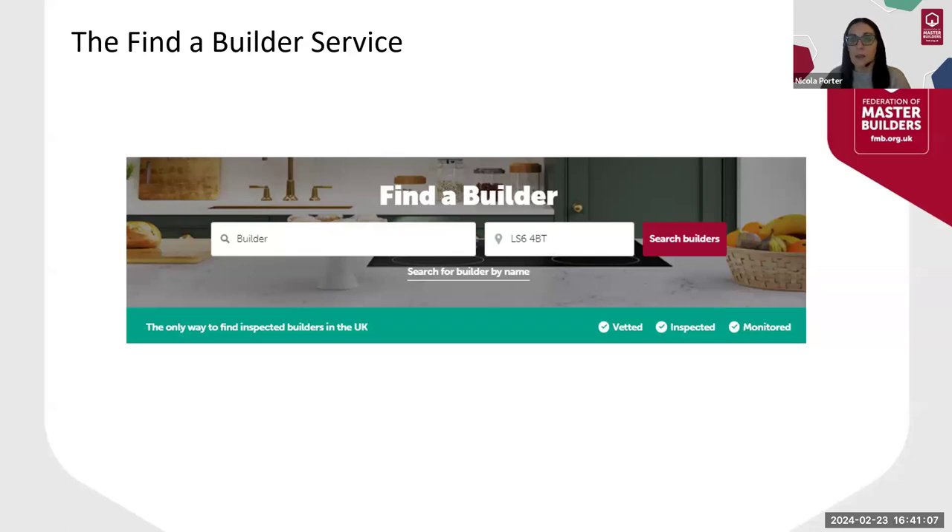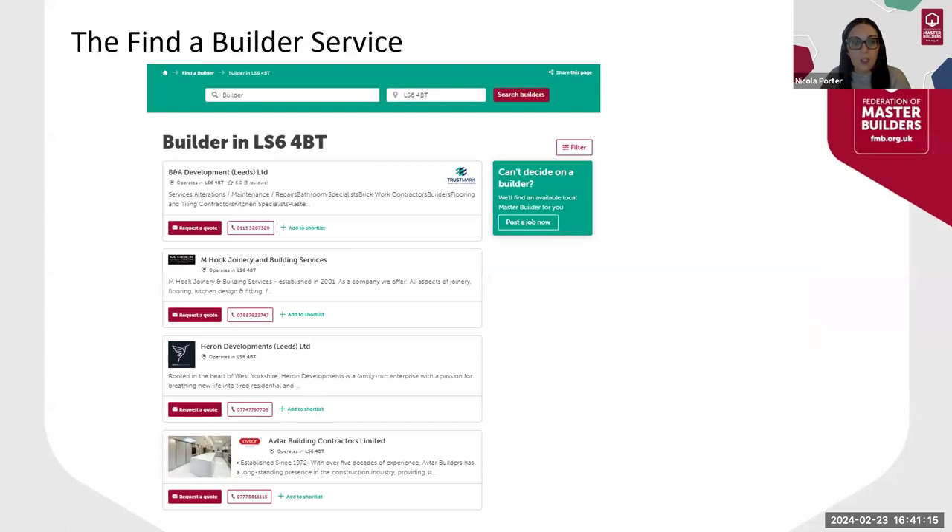When they click on Search Builders, this will bring them a list of builders in order of distance matching the criteria input. As you can see from the results, it'll show them a list of companies with their company logo and the first few lines of their introduction, along with which companies have reviews and who is Trustmark registered. Think of this as your shop window. From here, consumers can add companies to a shortlist and send them direct messages requesting quotations. These emails will come from us — the email address is jobleads@fmb.org.uk — and it's important to add this to your address book to avoid these emails going into your spam.